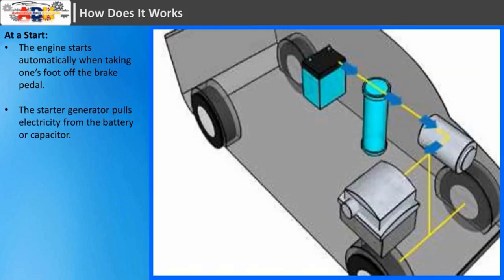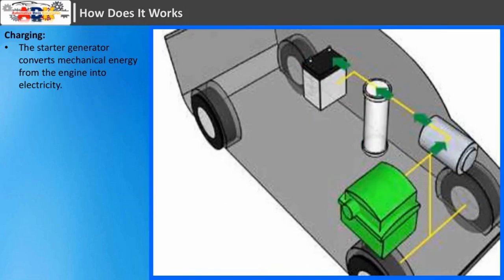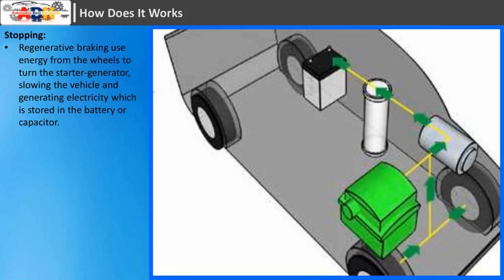The starter generator pulls electricity from the battery or a capacitor. During charging, the starter generator converts mechanical energy from the engine into electricity. During stopping, regenerative braking uses energy from the wheels to turn the starter generator, slowing the vehicle and generating electricity which is stored in the battery or a capacitor.